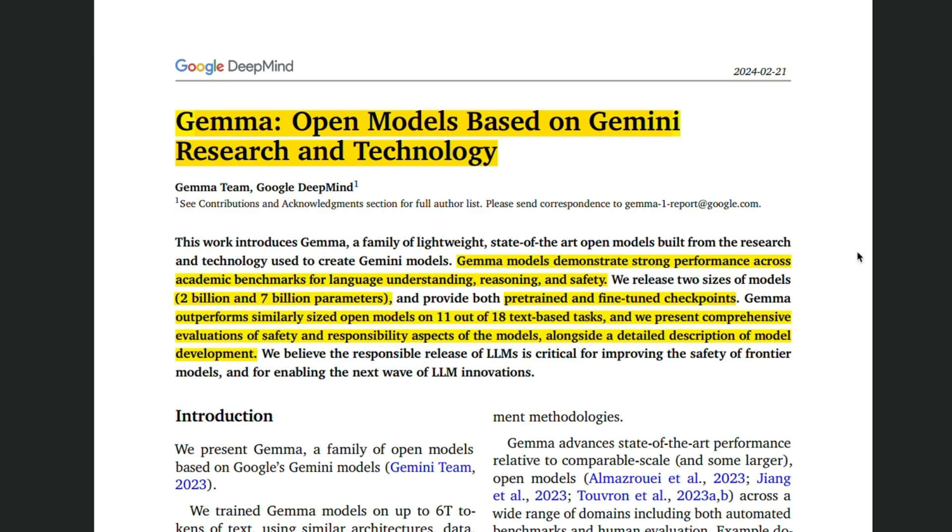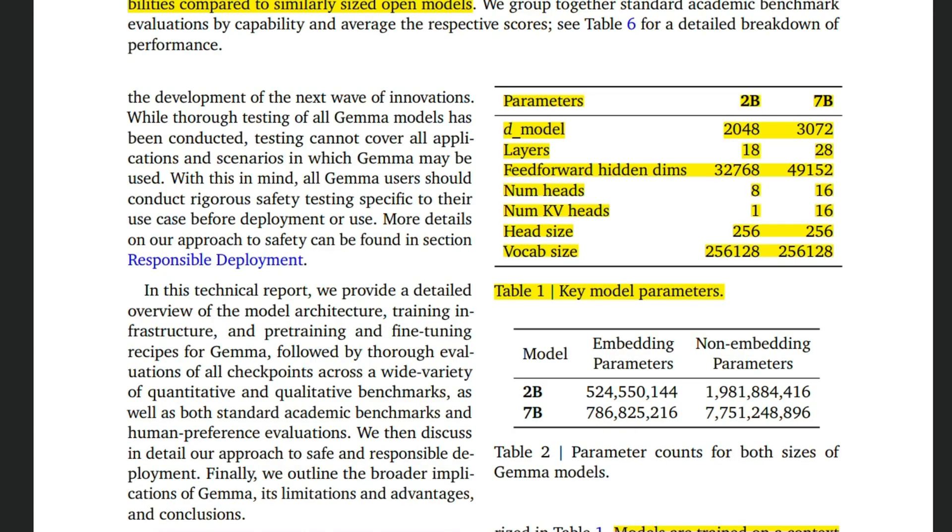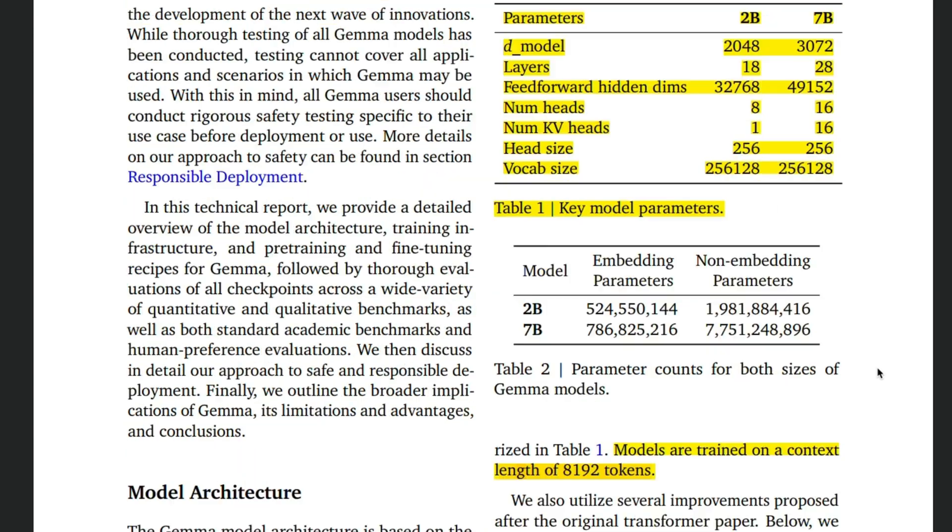Here's the code provided by Google if you want to use Transformers to run the Gemma models. Looking at the technical report, there are some really interesting things. Based on the benchmark results, this model is able to outperform similar-sized models on 11 out of 18 text-based tasks, which represents a really great performance improvement. Here's a plot they provided comparing LLaMA 2 7B, 13B, Mistral 7B, and the Gemma model. For question answering and reasoning it performs very similar to the other models, however where it shines is in math and coding tasks — it really outperforms everything else by quite a big margin.